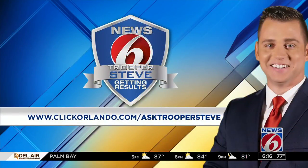If you'd like to get your question answered by Trooper Steve, let them know through our website. Head to clickorlando.com/ask-Trooper-Steve.